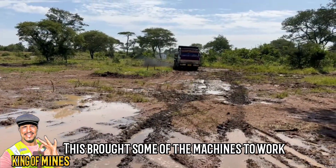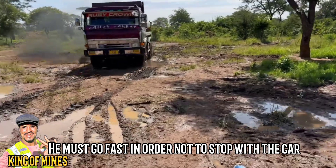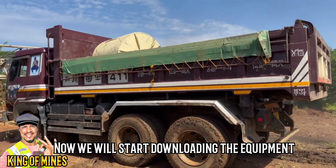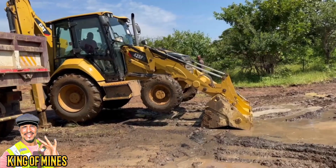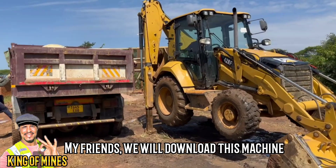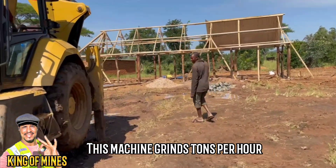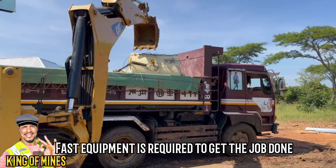Some of the machines have been brought to work. He must go fast in order not to stop with the car. Now we will start downloading the equipment. We will download this machine — it grinds tons per hour. Fast equipment is required to get the job done.